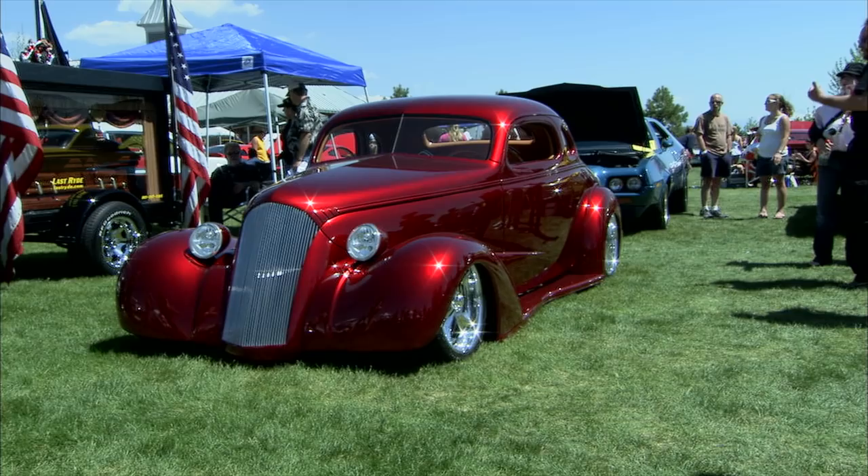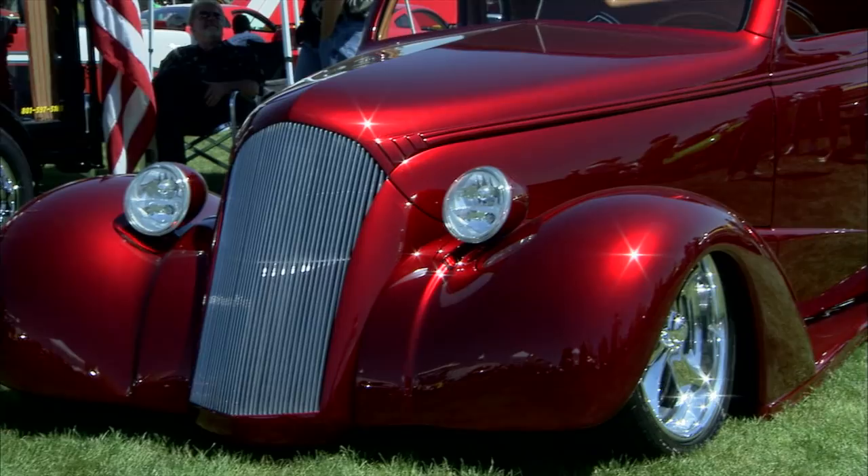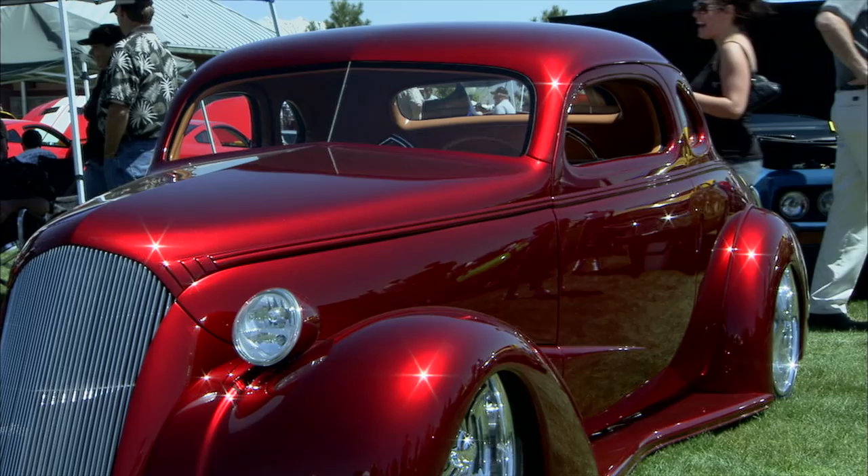So what we did on this car is we actually stretched the front of the car out eight and a half inches total — six inches between the fender and the door, another two and a half inches up front — and eight and a half inches overall in the wheelbase. It really gives it this long, lean look.